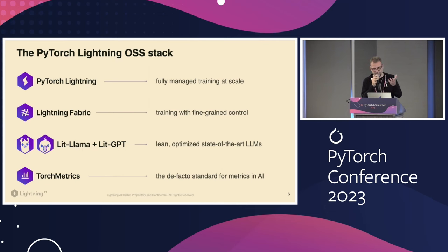LitLlama and LitGPT began when Llama was first released — we reimplemented it based on NanoGPT, and that's how LitLlama grew. LitGPT followed by supporting more than just Llama, including Falcon, Mistral, and others. The key is that these are single-file, super hackable repositories that ended up being highly optimized. Meta took the LitGPT code to launch a new inference-optimized repository, and TinyLlama is an open source initiative based on LitGPT as well.